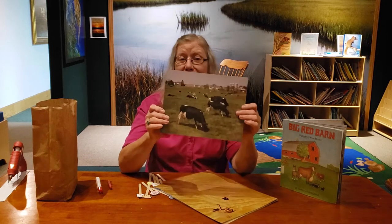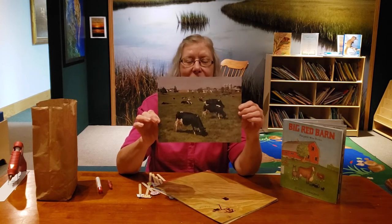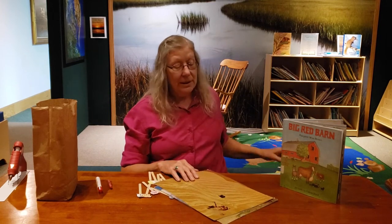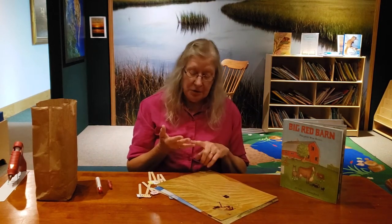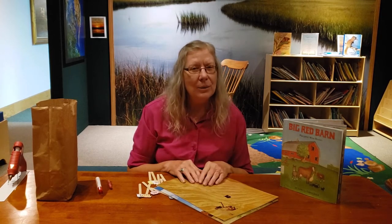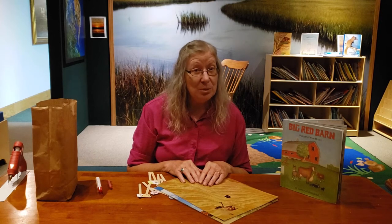Not all cows look the same, but here are some dairy cows. From them, that's where we get the milk that gives us milk, yogurt, butter, and ice cream. So they're very important animals.